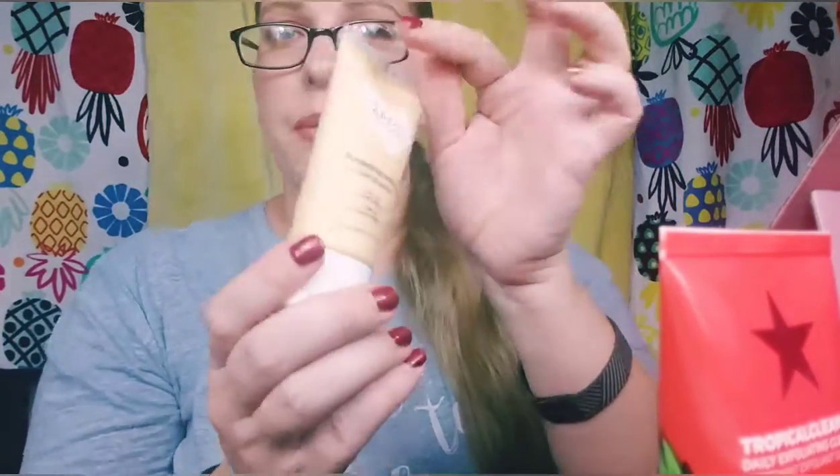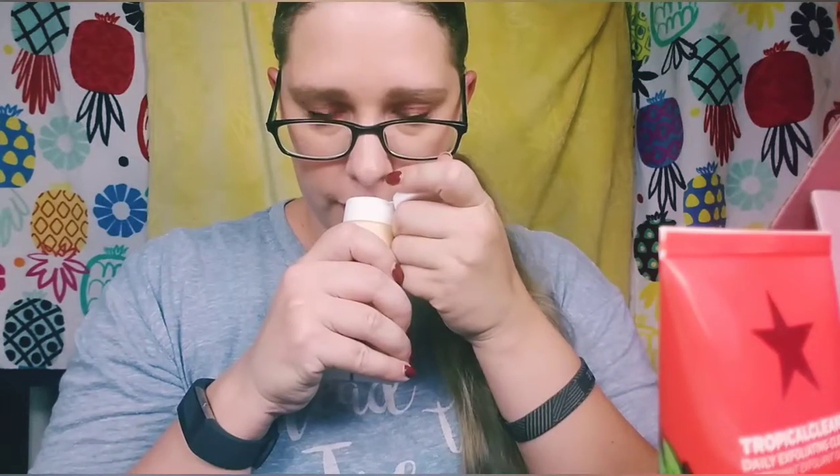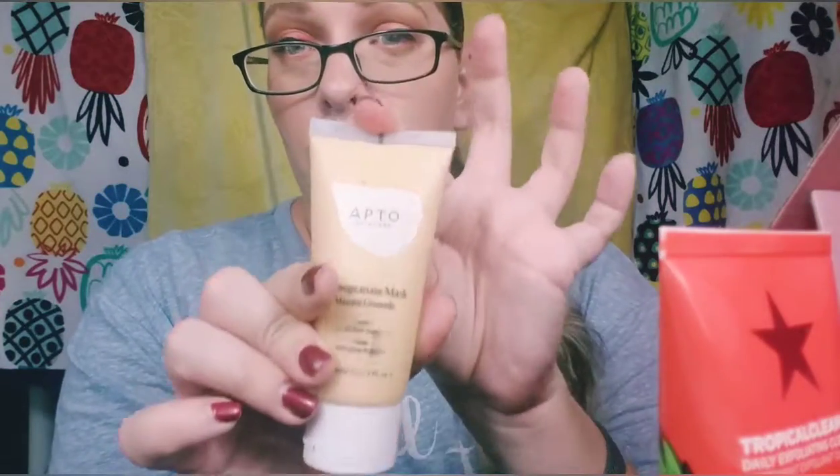The next thing is the Apto Skincare Pomegranate Mask. When I saw 'pomegranate mask' I really thought it would smell like pomegranate, but it doesn't smell like pomegranate at all — I personally think it smells like lavender. My mother-in-law said she smelled citrus, but I am not smelling citrus at all. It smells straight lavender to me.